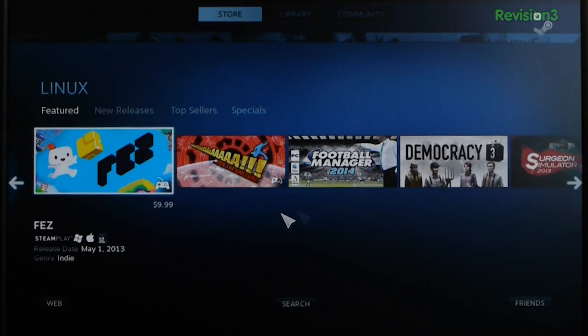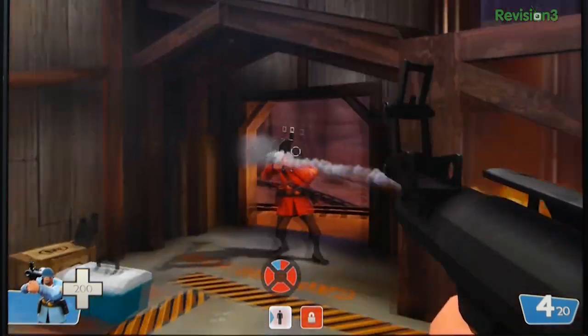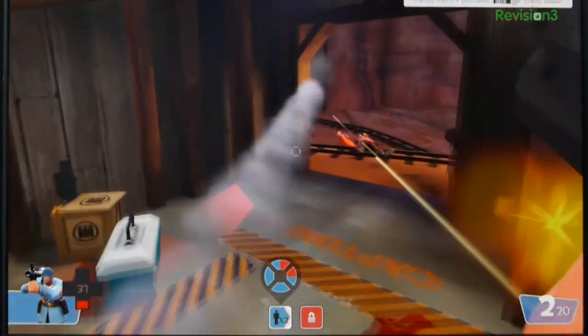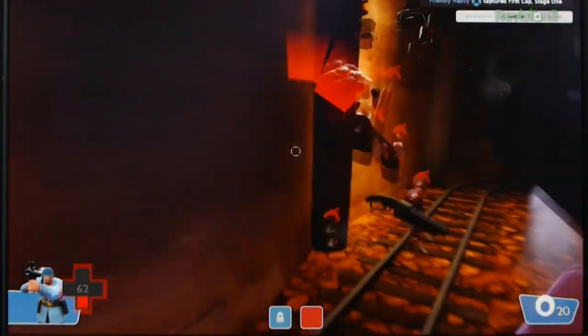There are some really good games on Linux — Fez, Monaco, Amnesia: A Machine for Pigs. That one's scary. But Team Fortress 2 occupied most of our gaming time. 1080p full screen looked good. We sucked, but everything felt smooth. The controls were on. We liked it — felt just like big picture on Windows.